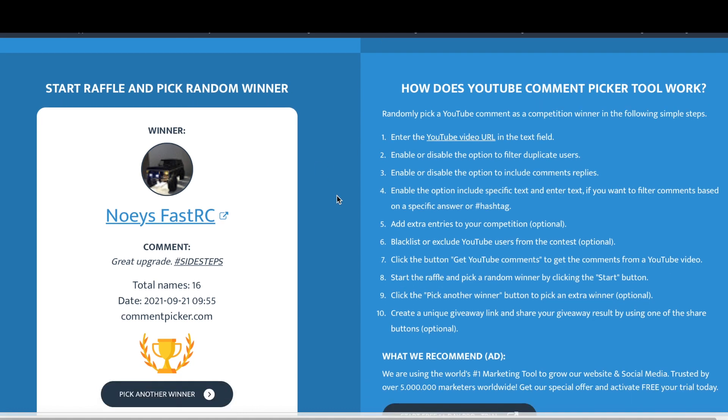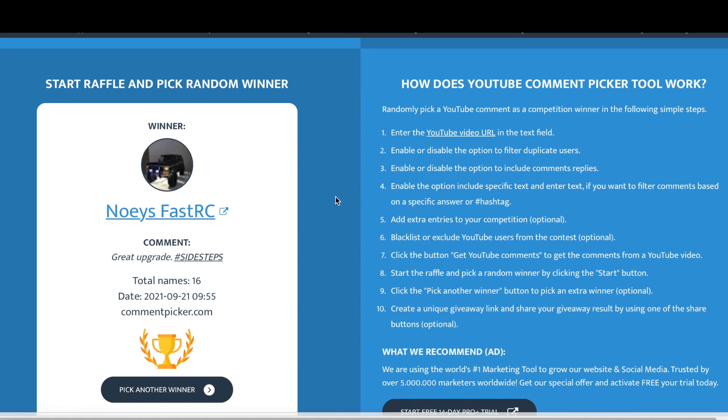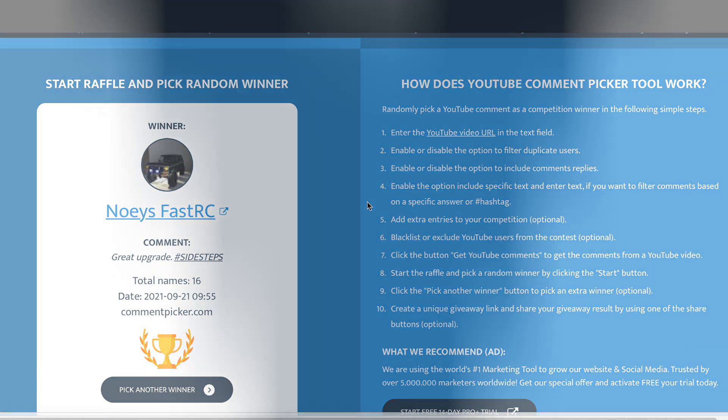And our winner is Noe's Fast RC. Noe's comment is: "great upgrade hashtag sidesteps." Noe's Fast RC, you are the new winner of the H-Tech Customs aluminum black powder coated sidesteps for the Traxxas Ford 2021 Bronco. Congratulations again to everyone who entered, and congratulations to our newly selected winner, Noe's Fast RC.